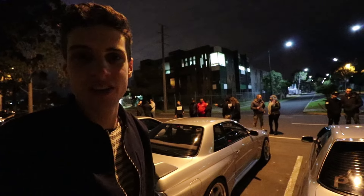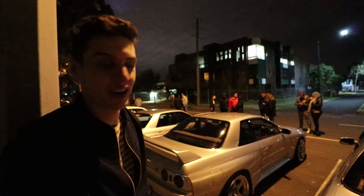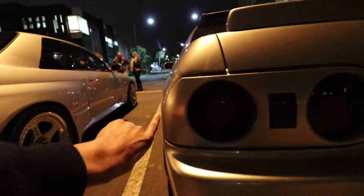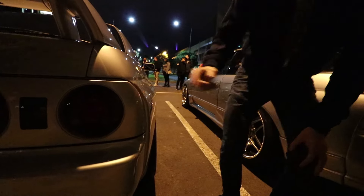To everyone that doesn't know, the GTR is wide body. We've got a good opportunity to compare right next to each other — a non-GTR versus a GTR. Look at the lights, see the lights meet up there. See the panel sticks out a little bit more along there.